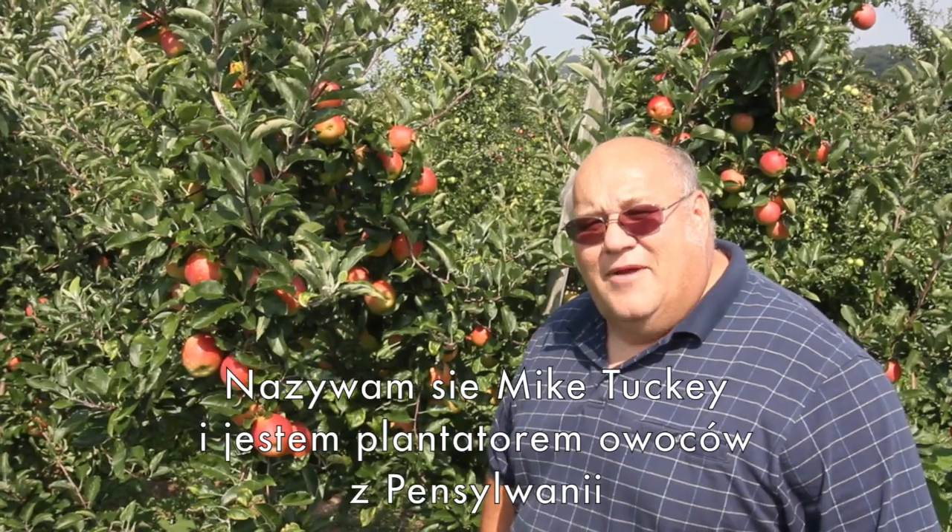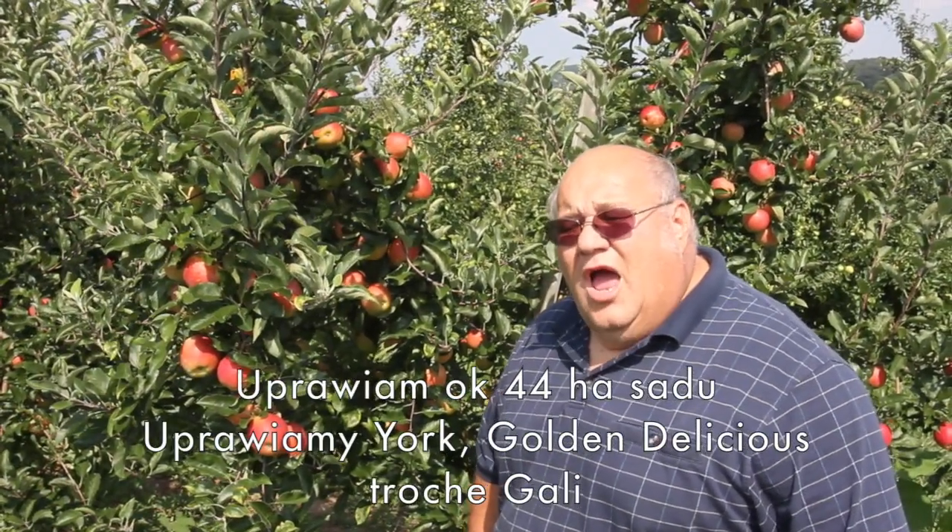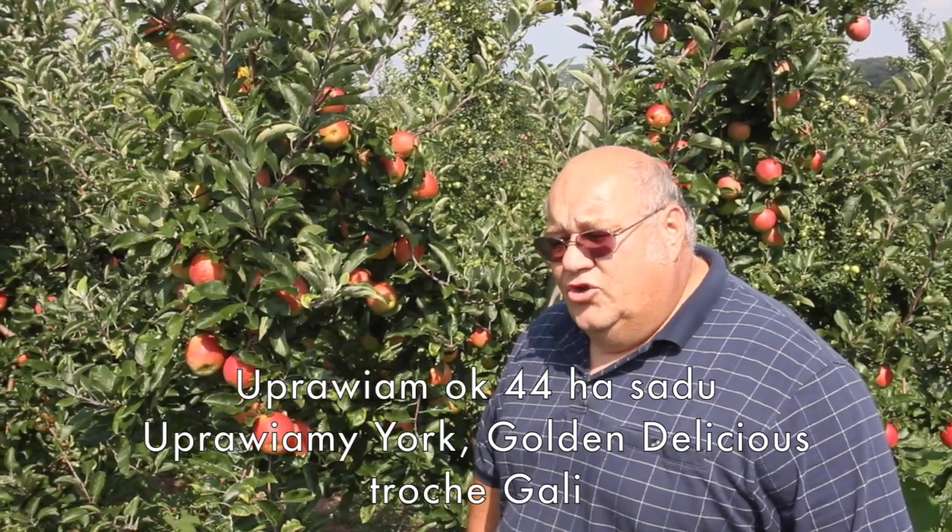I'm Mark Tuckey. I'm a fruit grower from Pennsylvania. I raise approximately 110 acres of apples. We raise York, Gold and Delicious, and some Gala.